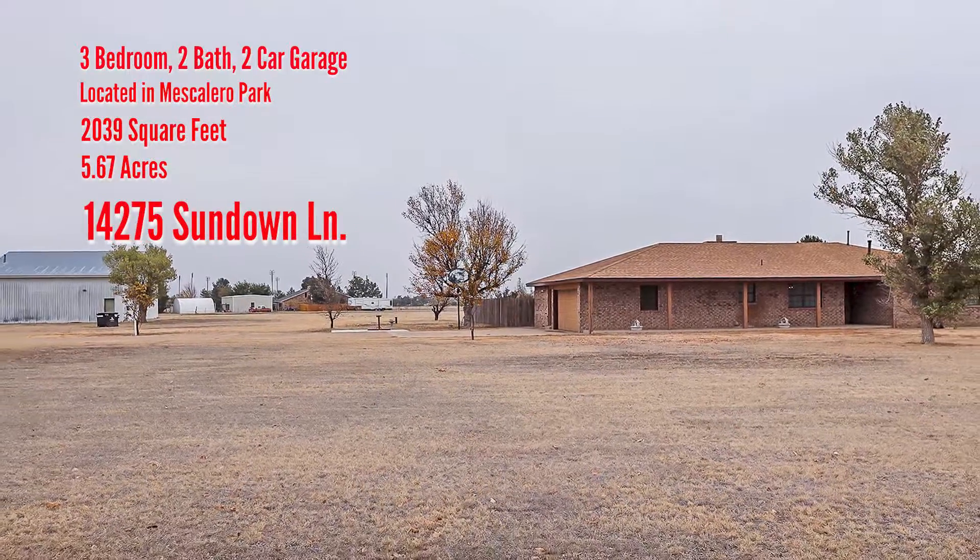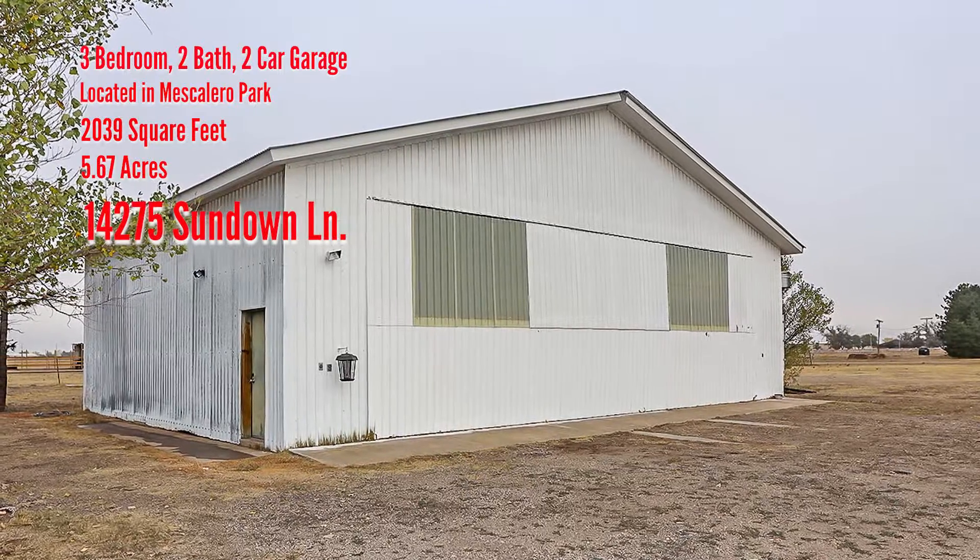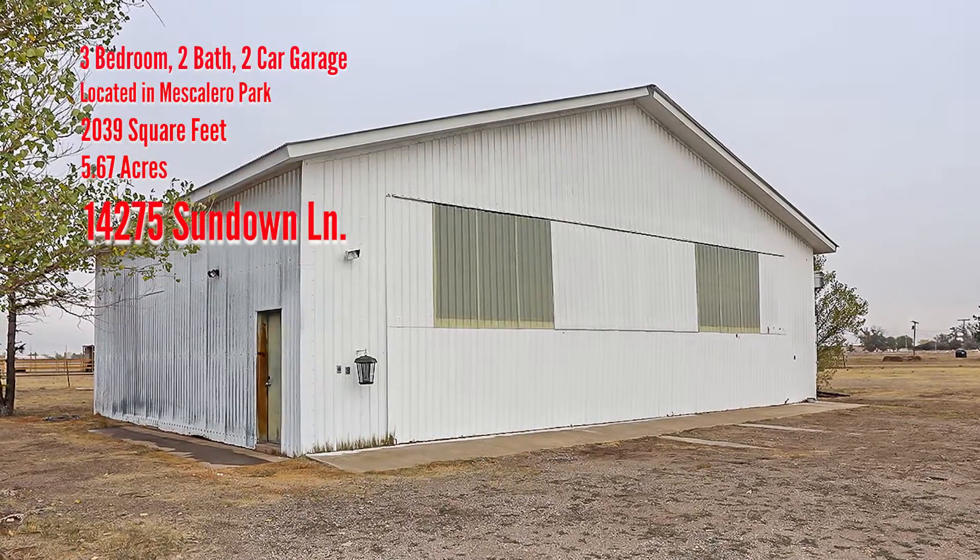Great country property with 5.67 acres, plus a 40 by 50 workshop and airplane hangar with runway access.